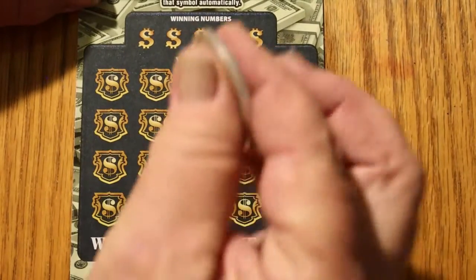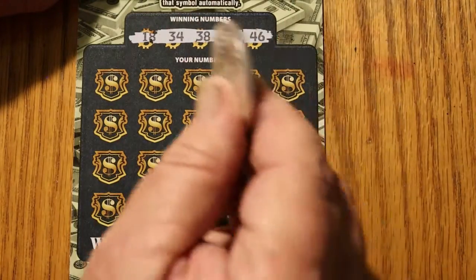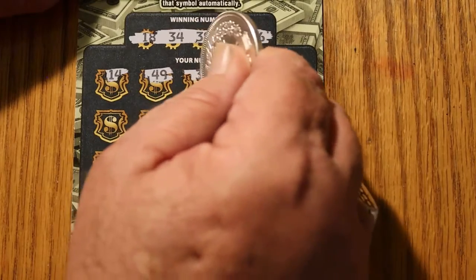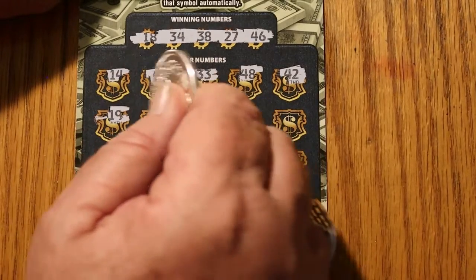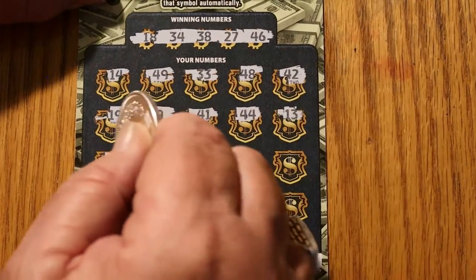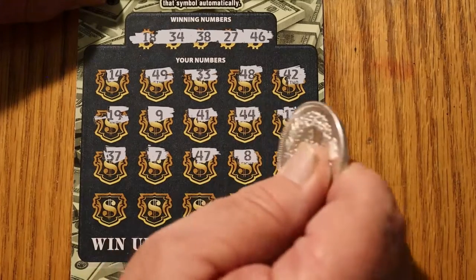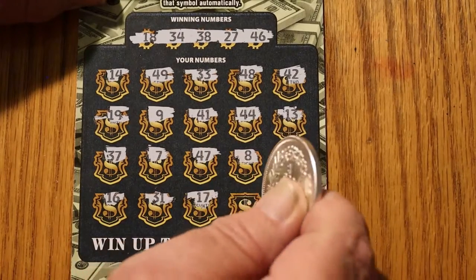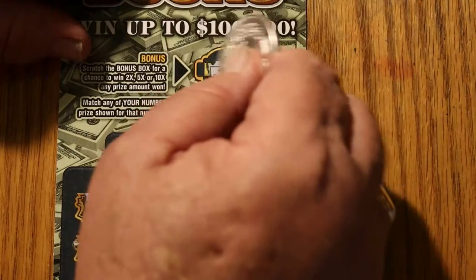Ticket 27: 18, 34, 38, 27, and 46. Numbers: 14, 49, 33, 48, 42, 19, 9, 41, 44, 13, 37, number 7, 47, 8, 6, 16, 31, 17, 22, and 5 in the corner. No bonus on that one either.